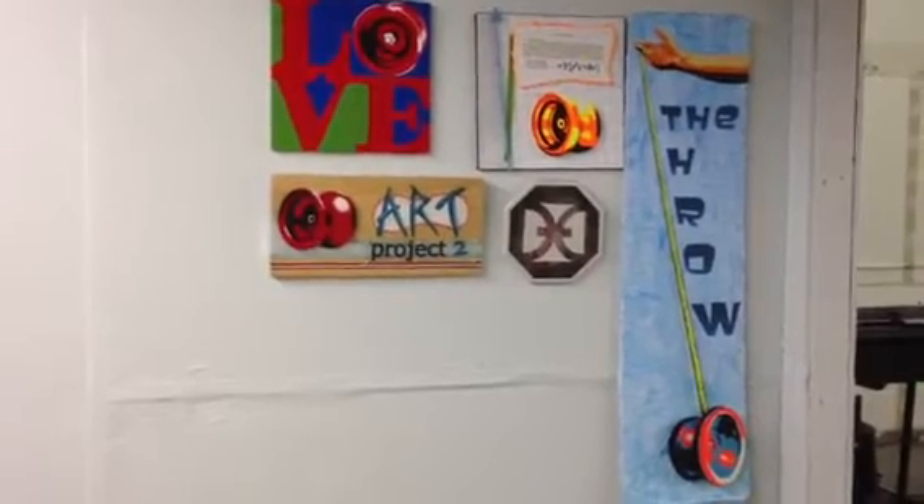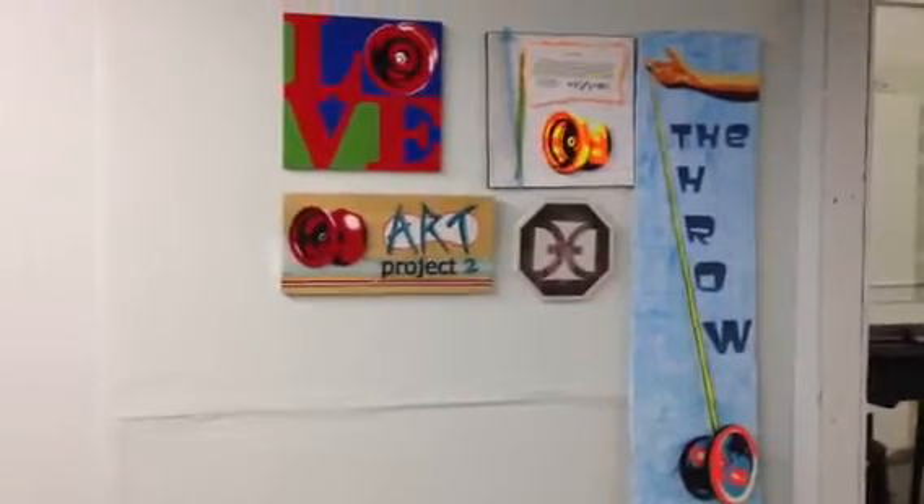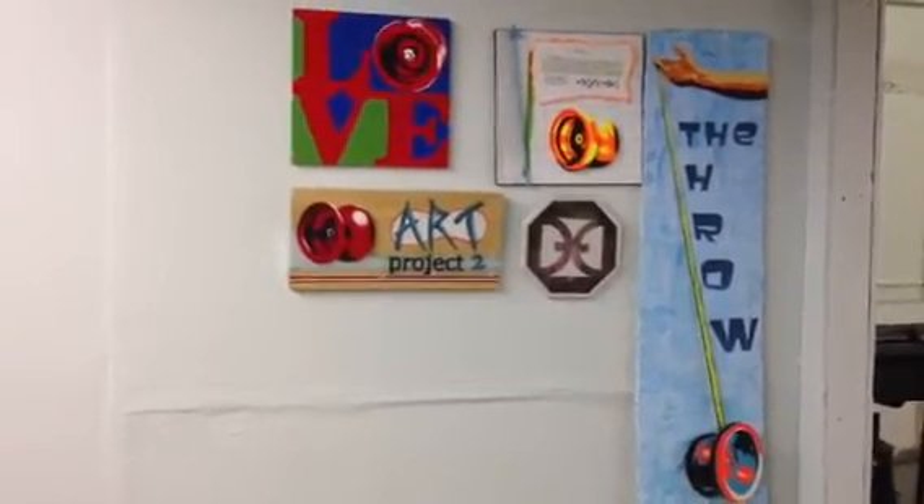We're also using this wall that Paul Dang painted to show artwork that Jake Willis is doing. He's going to do one for every model we have. And this is what we have so far. Love it. So good.